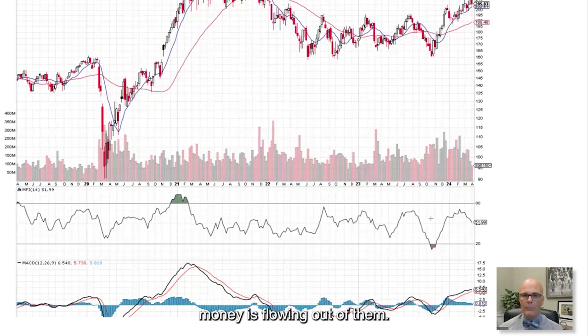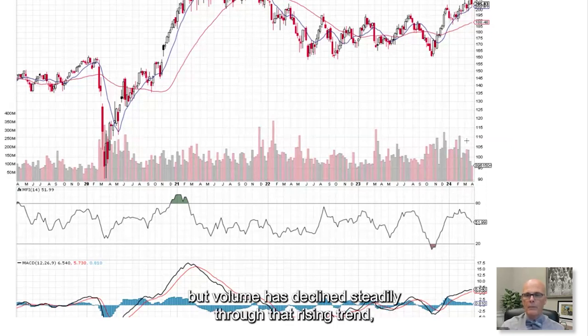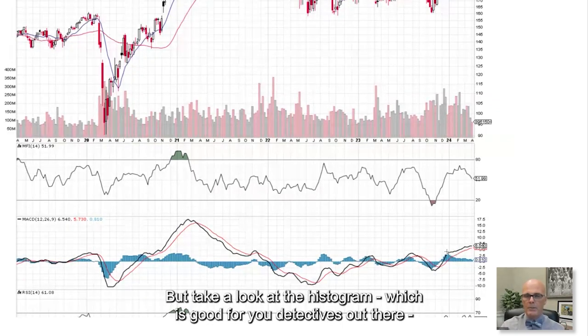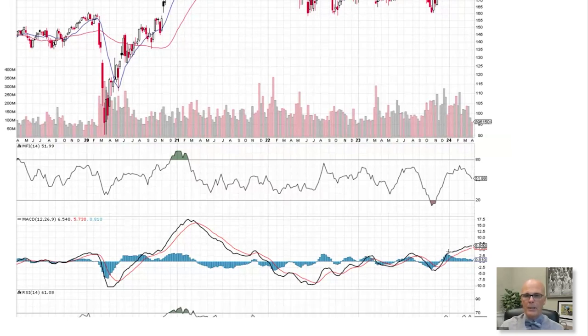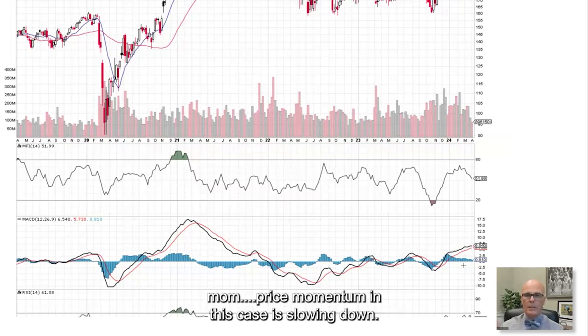The momentum is slowing on money flow. Volume has also declined steadily through that rising trend, meaning the move probably wouldn't last long. On MACD, while the two lines are trending up, look at the histogram — it tells you a bit ahead of time what might happen. The histogram has been moving down and the bands are squeezing, suggesting price momentum is slowing down.